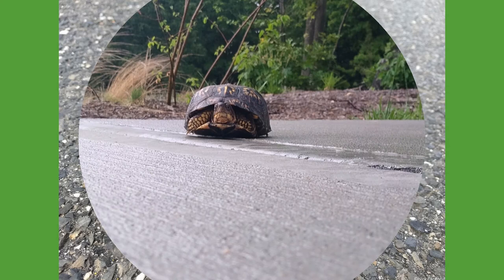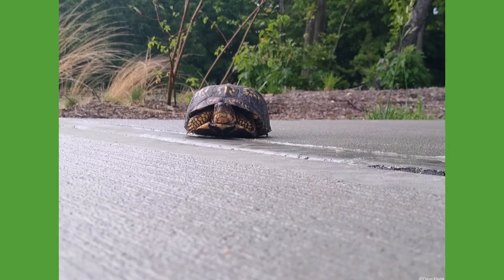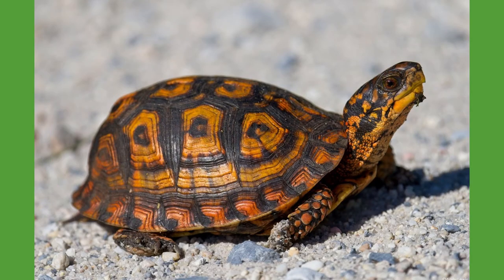What makes box turtles unlike the other common turtles in our area is that they spend most of their time on land and are not strong swimmers. They have slightly webbed toes for when they cool off in shallow ponds or puddles, but if they are placed in water that is too deep, they can potentially drown.